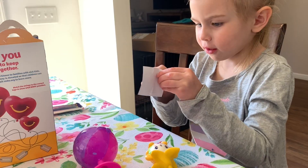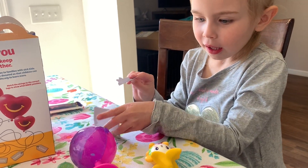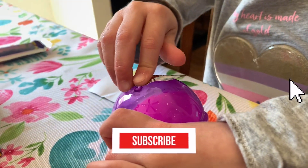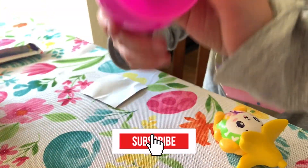Look! Can you put stickers on there? Stickers! Do you like the stickers, guys?